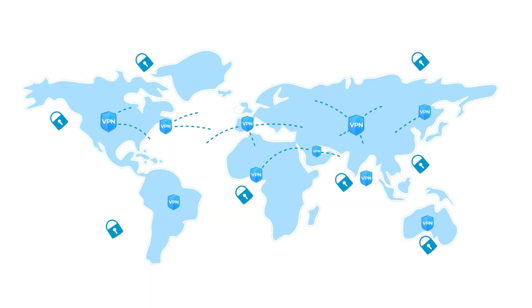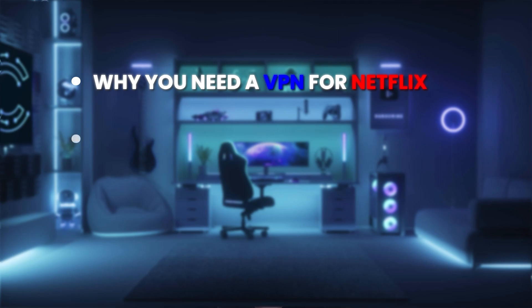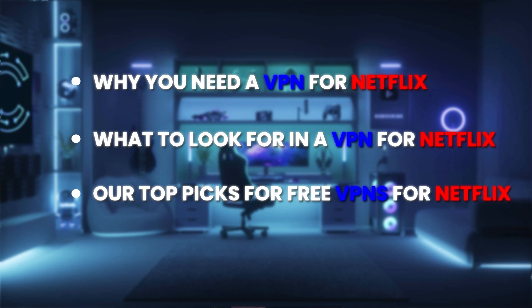When you're online, you can never tell for sure — and neither can Netflix. I am no longer bound to their perception of where I am. I did it with a VPN, or a virtual private network — and not just any VPN, a free VPN. In this video, you'll learn everything you need to know about why you need a VPN for Netflix, what to look for in a VPN for Netflix, and our top picks for free VPNs for Netflix.